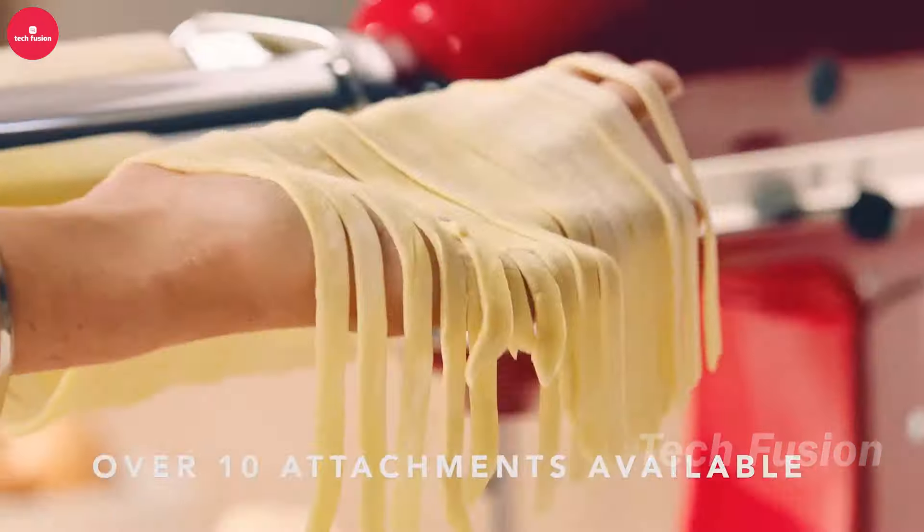This fridge turntable makes accessing items at the back of your fridge a breeze. Simply rotate it to reach everything with ease, eliminating the need to dig through clutter. Enhance your kitchen organization with this handy tool, available on Amazon for around $20.